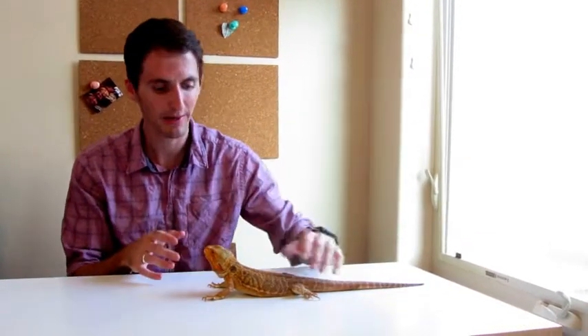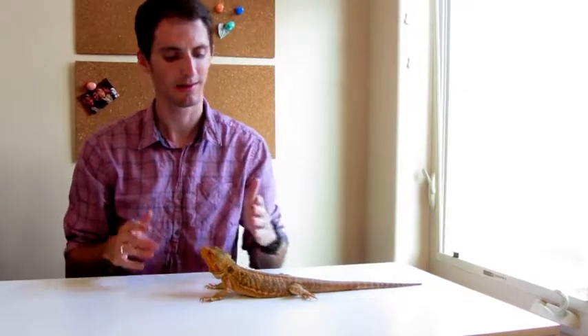This is a bearded dragon. They are possibly the best pet reptile there is — the most fun. As a pet goes, these guys are like a little reptile puppy. They're big enough to handle a little bit of rough handling from children sometimes. They're very, very laid back, non-aggressive.